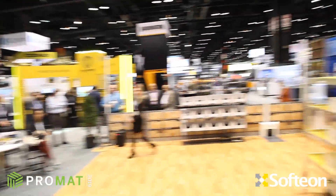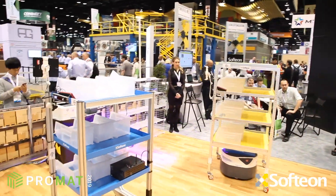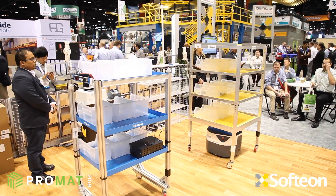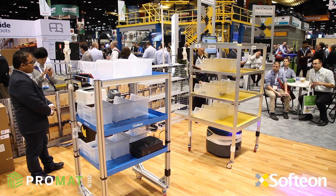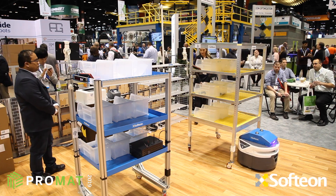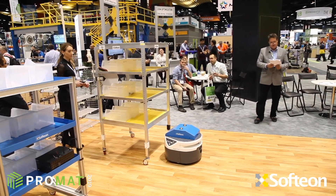The robot moves the cart to the demo put wall. When the cart arrives at the wall, the Softiron WMS automatically recognizes which cart it is and what SKUs it contains. If there are multiple put wall modules, the Softiron WMS would direct the robot to the correct module. One of our e-commerce customers, for example, uses six put walls.